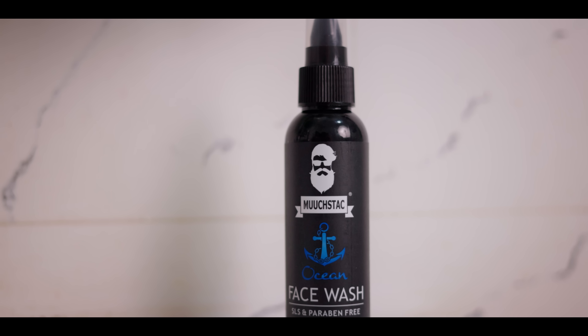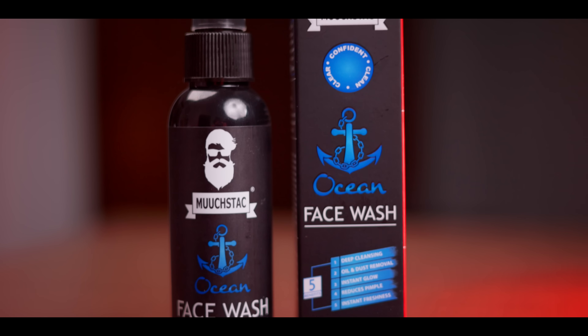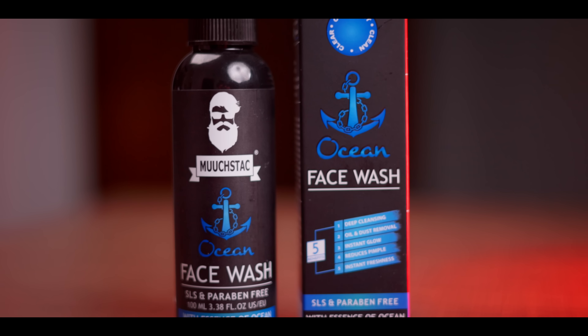I have number one: Moustak motion face wash. I'll explain the ingredients. Now we'll close up on the face wash — it is SLS free and paraben free.